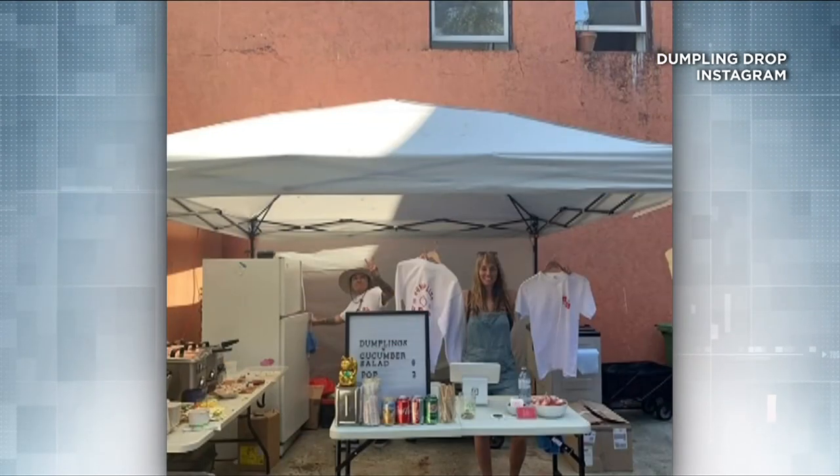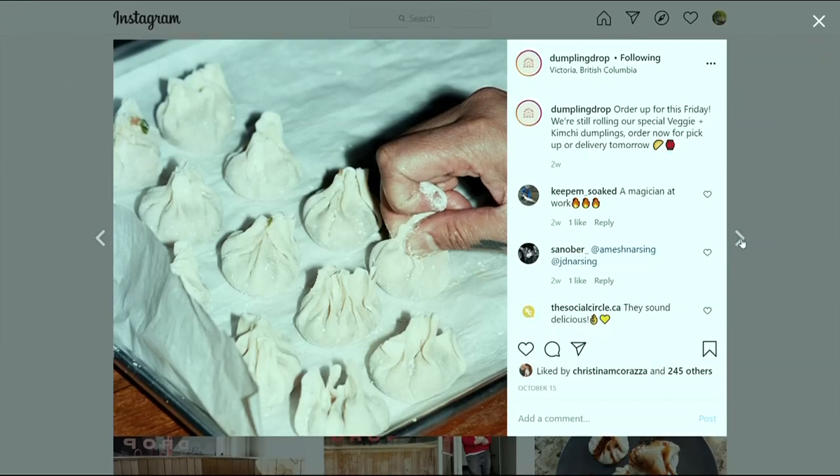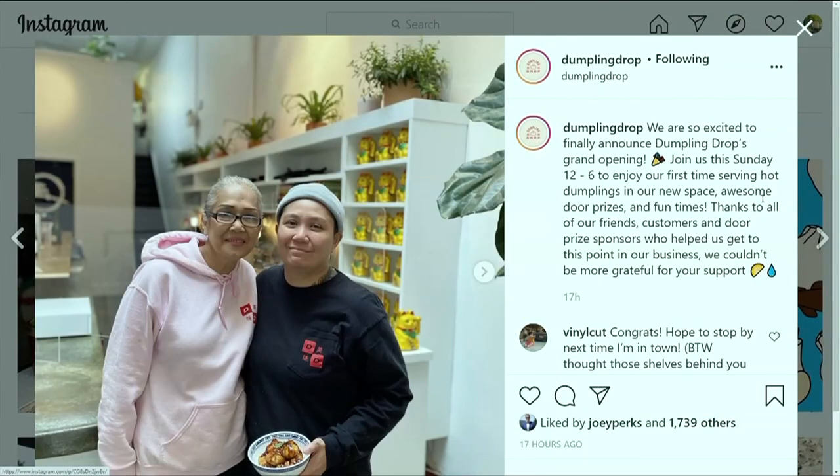Their pop-up sales were instant hits, with massive lineups and sellouts happening in minutes. It became clear that what started as a hobby — making dumplings with her mom — was cooking into something a lot bigger.